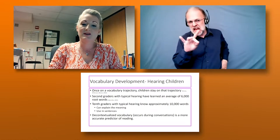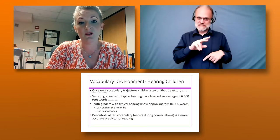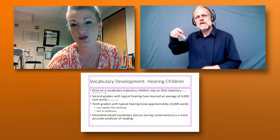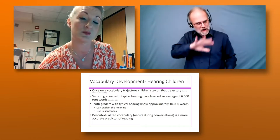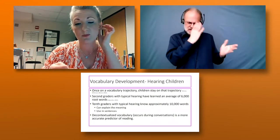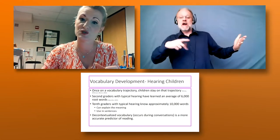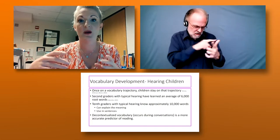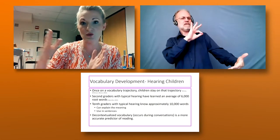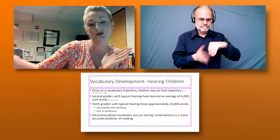Most second graders have about 6,000 root words when they come to second grade, which matters because that's where you start looking at word parts — affixes and root words — to make new words. Phonological skills plateau around third grade, and that's where you see a switch from phonological decoding to looking at word parts. As you become a more skilled reader, you read in bigger and bigger chunks: first letter to letter, then full words, then affixes and roots, then phrases and sentences.